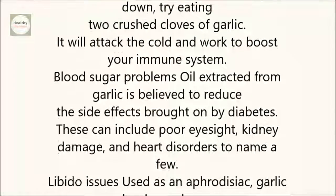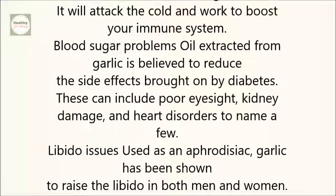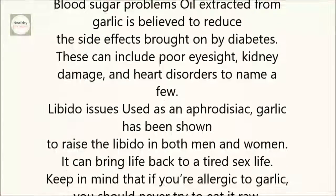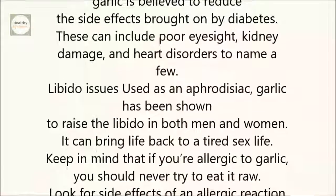Blood sugar problems: Oil extracted from garlic is believed to reduce the side effects brought on by diabetes. These can include poor eyesight, kidney damage, and heart disorders, to name a few.